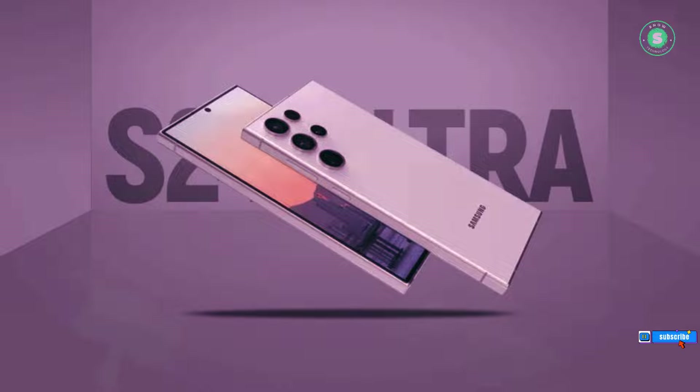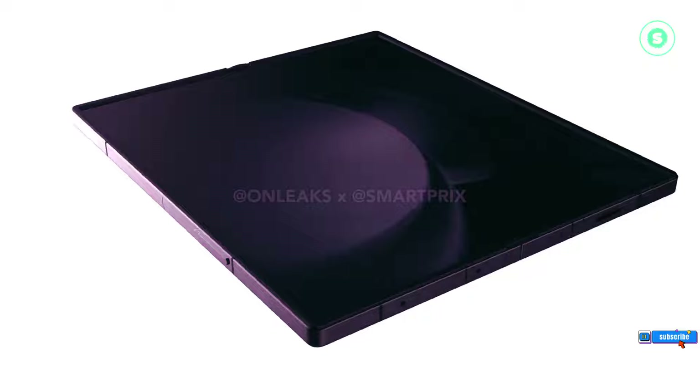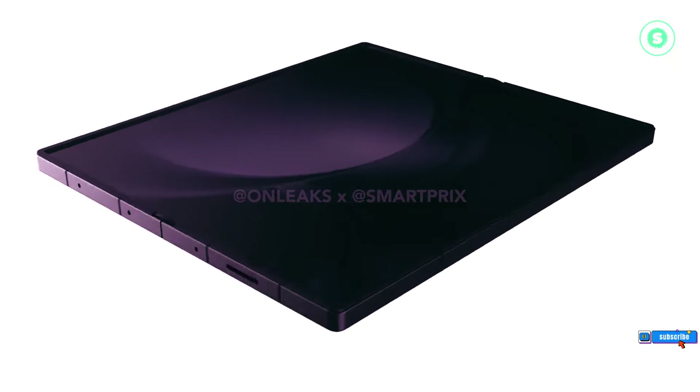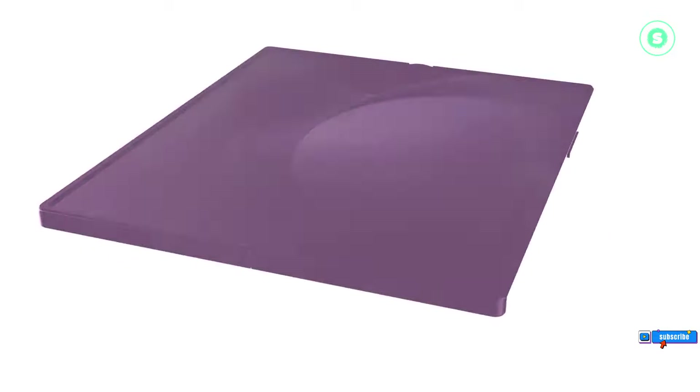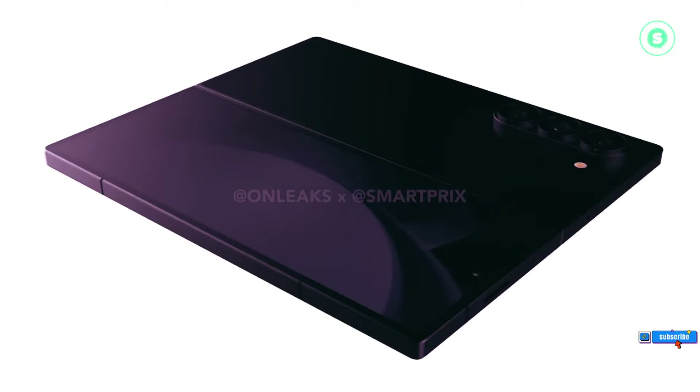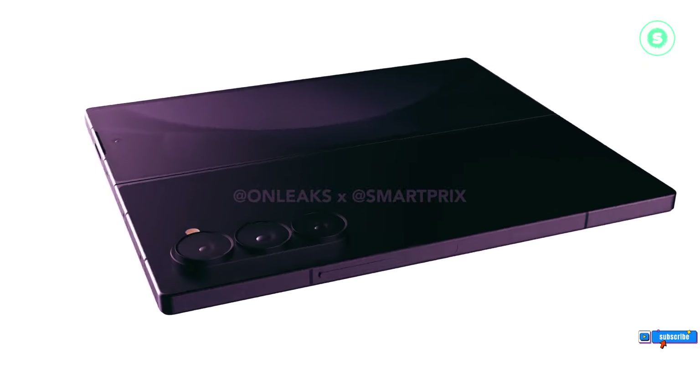As the countdown to the grand unveiling begins, the suspense continues to build. Will the Galaxy Z Fold 6 live up to the hype? As we draw the curtain on this thrilling journey into the world of Samsung's next marvel, the Galaxy Z Fold 6, we leave you with a sense of anticipation that's almost palpable.